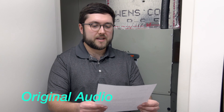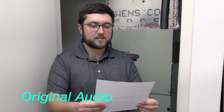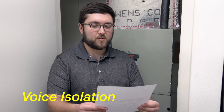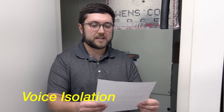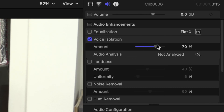Now for Connor's voice: 'That quick beige fox jumped in the air over each thin dog. Look out, I shout, for he's foiled you again, creating chaos.' And with voice isolation applied. I have the voice isolation on Connor cranked up to 74% and I'm still not getting any distortion on his voice. So I think that the voice isolation tool in Final Cut definitely works on air conditioning background noise.